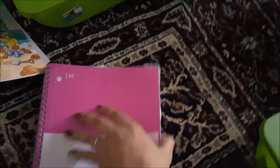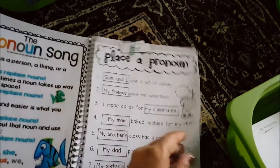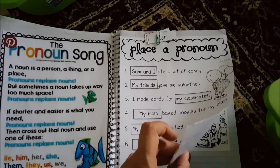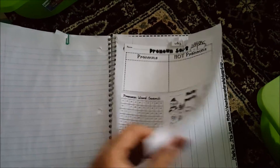For grammar notebook we're going to go into pronouns. There's a pronoun song, and then some cut-and-paste activities, crossword puzzles, coloring, and writing.